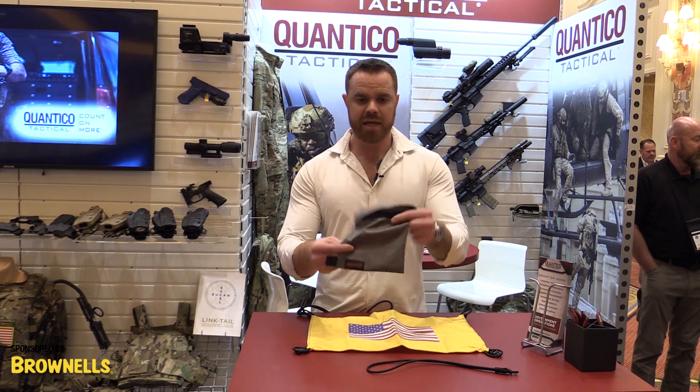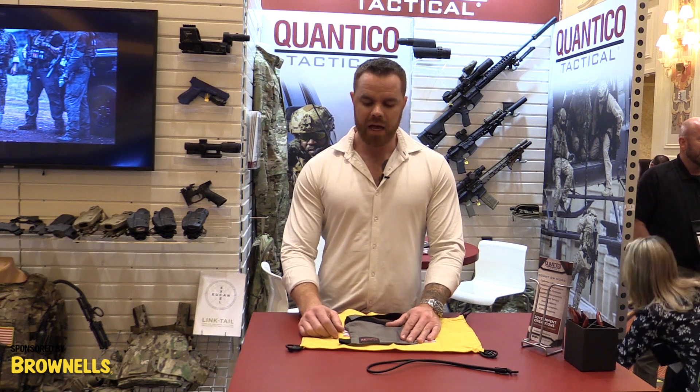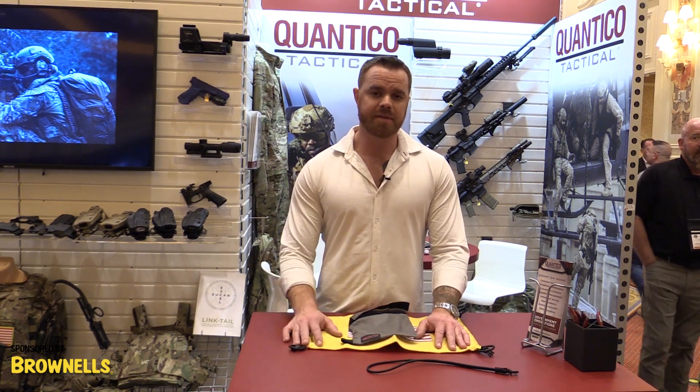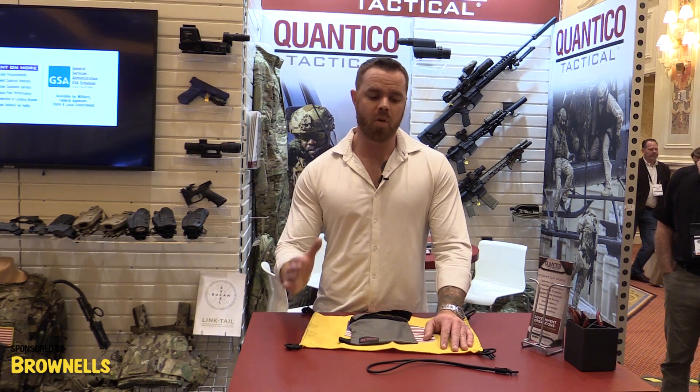This does come with a carrying case. It folds down to about this size, it's very light, and fits into your pocket, giving you the ability to have it with you across a wide variety of environments. Again, it's available at REFactorTactical.com or QuanticoTactical.com for government customers.